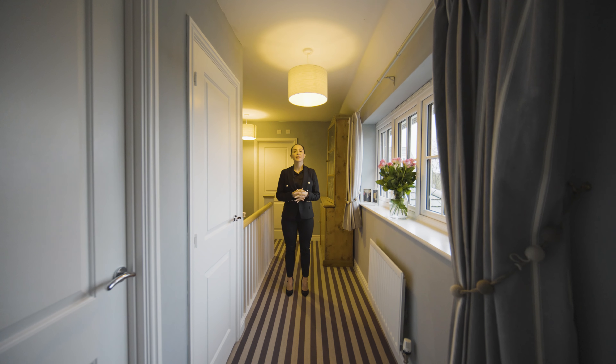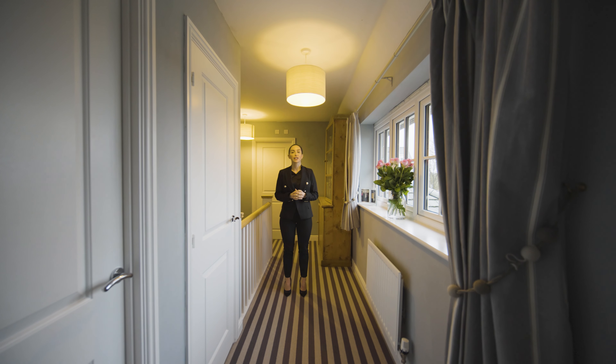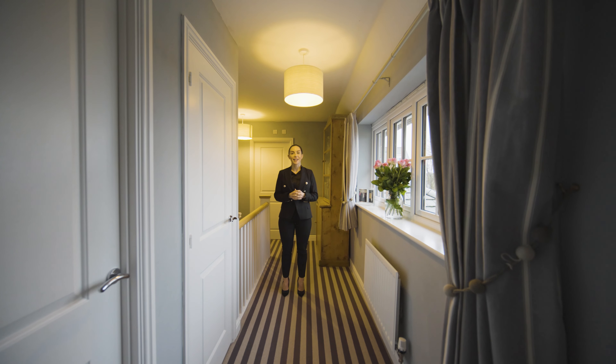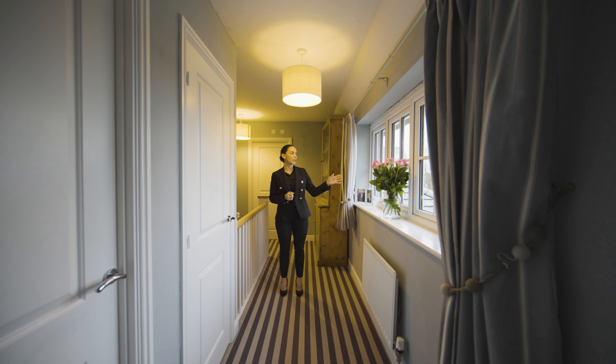Here we are upstairs in this impressively large family home, which features four double bedrooms, two with en-suites and walk-in showers, and a house bathroom. There's also beautiful far-reaching views.